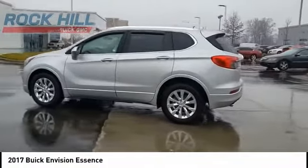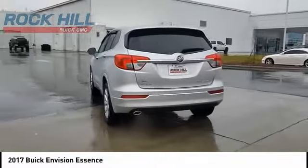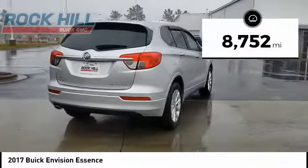The Envision's handsome exterior and well-styled cabin are appealing, while its value-packed features list serves as a cherry on top. This vehicle has less than 9,000 miles.